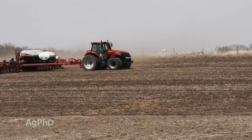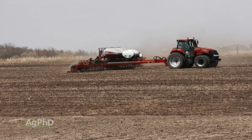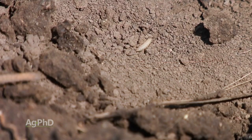It's a question you have to answer before the season starts, because if you don't put these insecticides out at planting time, you can't really use them later. There's no rescue treatment for corn rootworm, and we know we've got corn rootworm issues out there.